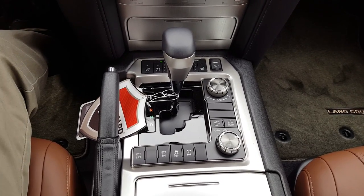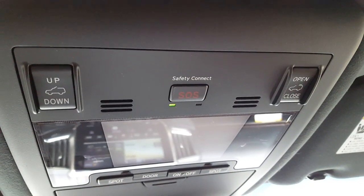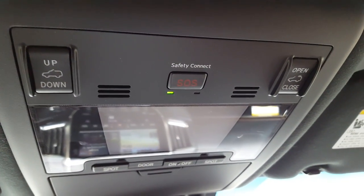Now if you do somehow manage to get yourself stuck in the most unimaginable way, you have the onboard safety connect. One press of that and they'll get help right to you — just like OnStar.